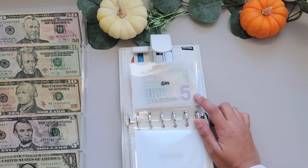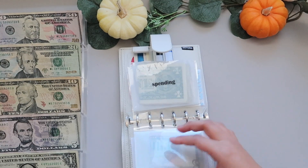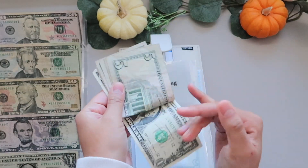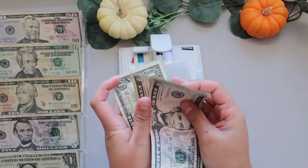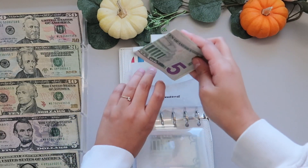Gas still has the $5 that we put in last week, but I'm going to roll that over. Spending has $16. I'm going to roll over the dollar and put this back into spending to roll over.